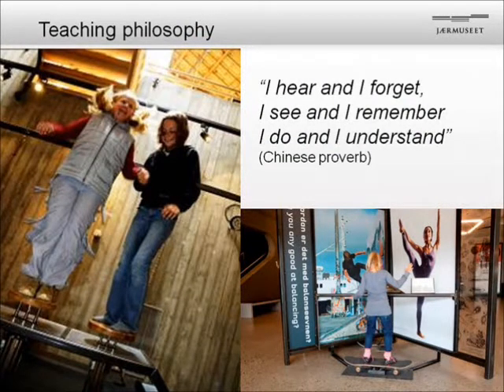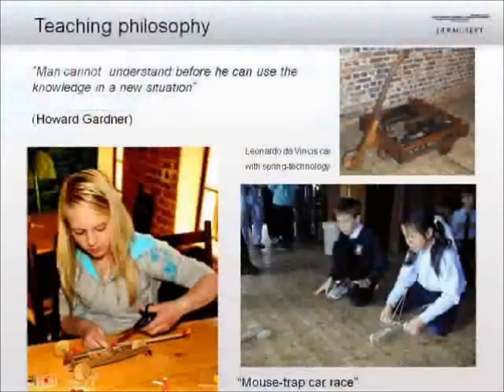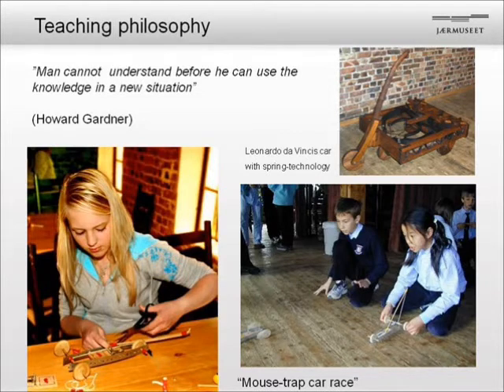So what is the teaching philosophy? Based on our experiences both outside and inside, it's very simple: I hear and I forget. I see and I remember. I do and I understand. It's simple and it works. But it's not enough — a person cannot truly understand before they can use the knowledge in a new situation. For instance, we have an exhibition in the Science Factory about Leonardo da Vinci and his models. Children see the first car — powered by a spring — and then make a mousetrap car using that technology and have a race afterwards. Then they have used this knowledge and perhaps understand and remember it better.